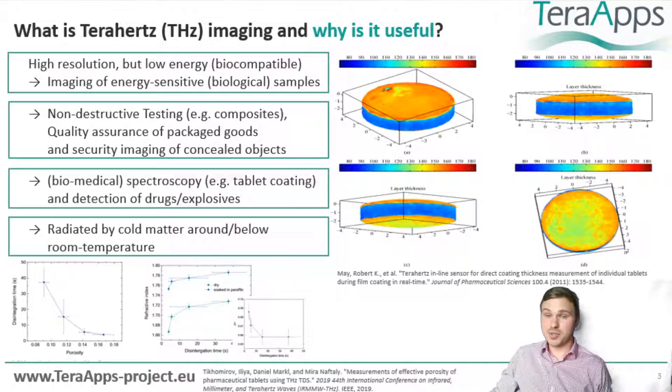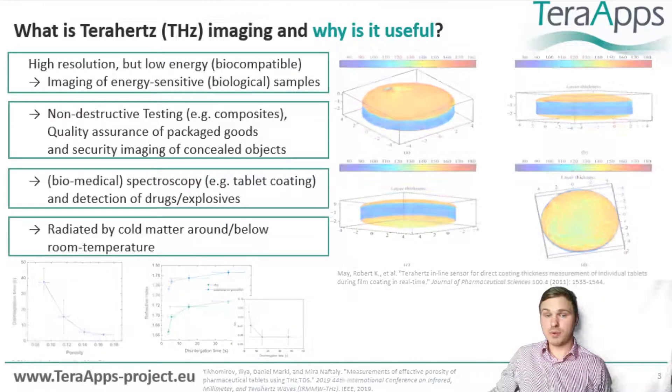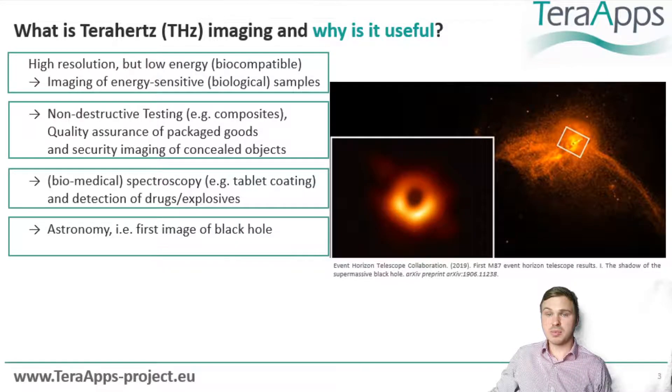Third, the characteristic absorption can be exploited to extend spectroscopic capabilities, especially for the detection of drugs and explosives. And fourth, the fact that most matter emits terahertz even at low temperatures is used to complement astronomy. Most famously, the first ever picture of a black hole was obtained in the terahertz spectrum.